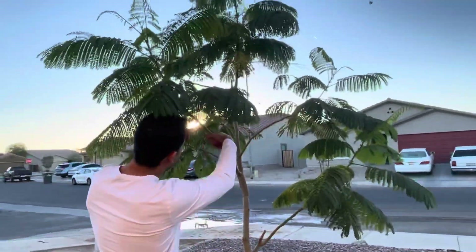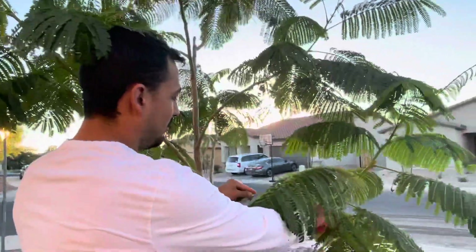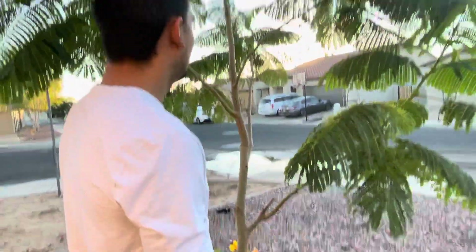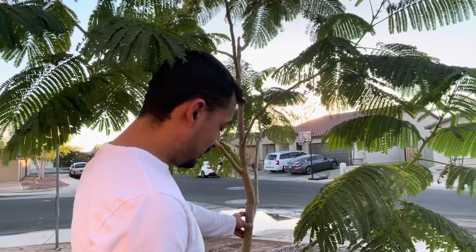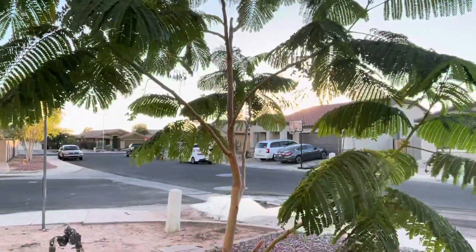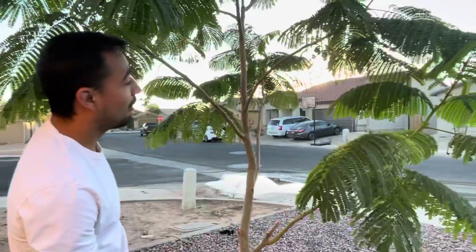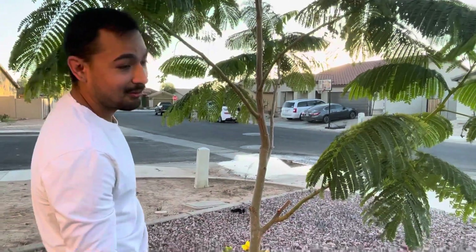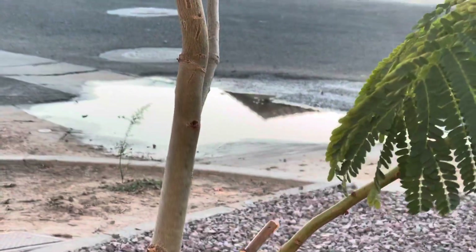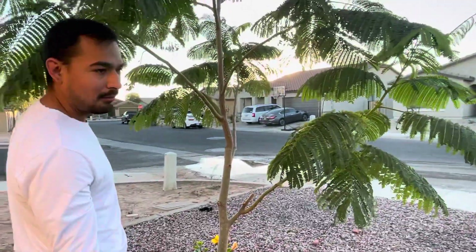I'm giving this Royal Poinciana its last haircut. I am extremely sad that I'm going to be losing its leaves, but like I said, when I bought this tree the bottom of the trunk was almost this thick — and now it's really, really thick. I put in a lot of hard work; I've watered it so much, left the water on for hours, even days at a time.